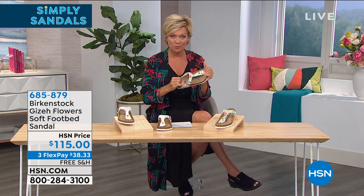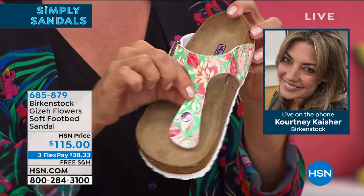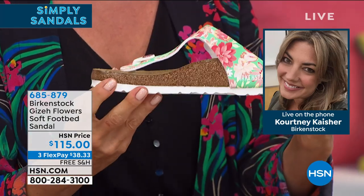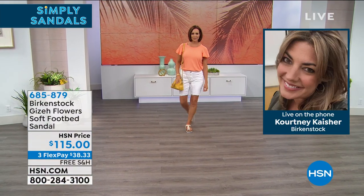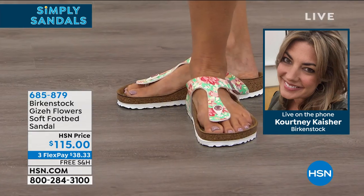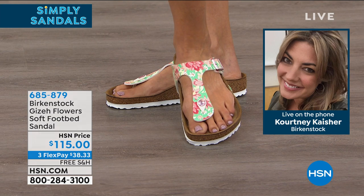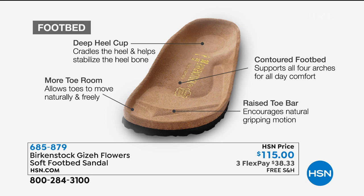Birkenstock is still made in Germany and is still a family-owned company — all the heritage and craftsmanship that goes into making their shoes is phenomenal. The inside is all suede-lined. The contours of the footbed mimic the natural positions and contours of your feet. The deep heel cup cradles your heel and allows your foot to rest in its natural position — like mimicking walking on sand, your foot resting in its most natural state.